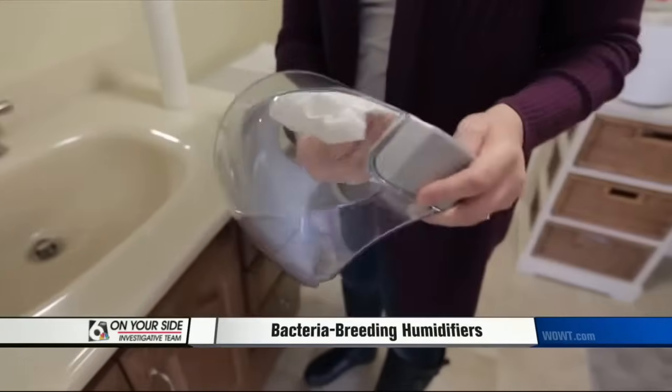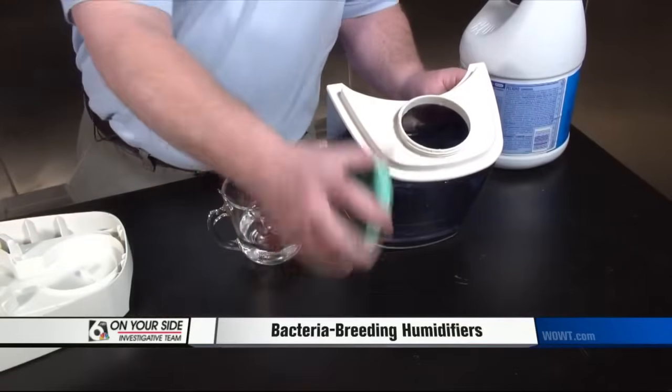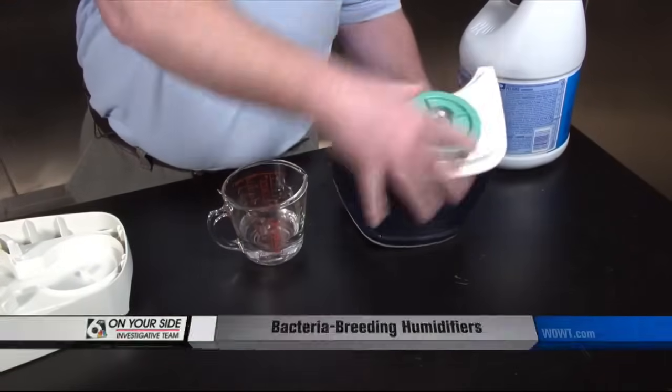With any type of humidifier, the safest approach is to empty, rinse, and dry it out every day. And once a week, follow the manufacturer's instructions on how to disinfect the tank.